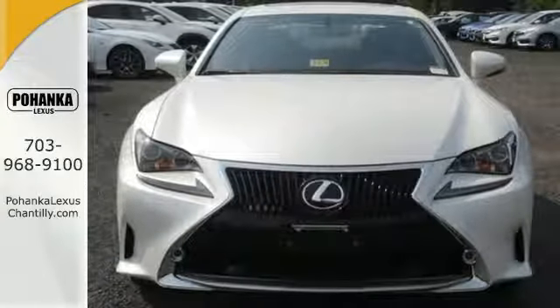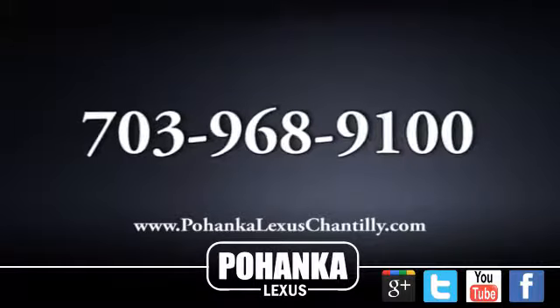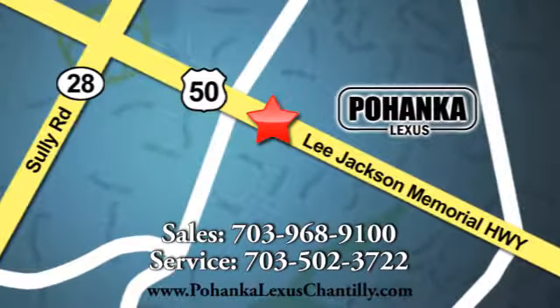Stop by for a test drive. Call us now for more information on this vehicle or visit today. We're conveniently located at 13909 Lee Jackson Memorial Highway in Chantilly.